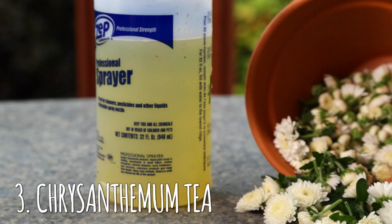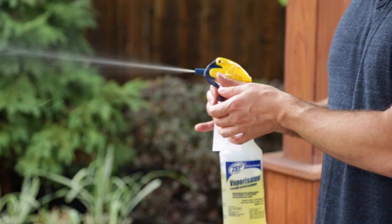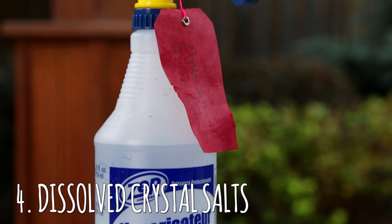Organic pesticide number three is chrysanthemum tea. I boiled a hundred grams of dried flowers in one liter of water. Boiled it for 20 minutes, strained and cooled, let it sit, and put it in a bottle. And it sprays really nice, so that one should be easy.